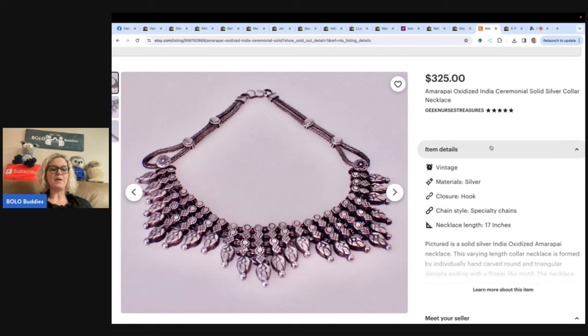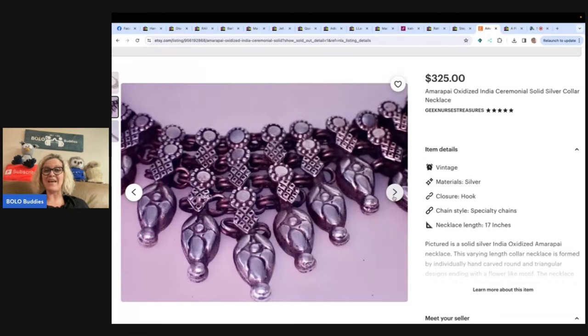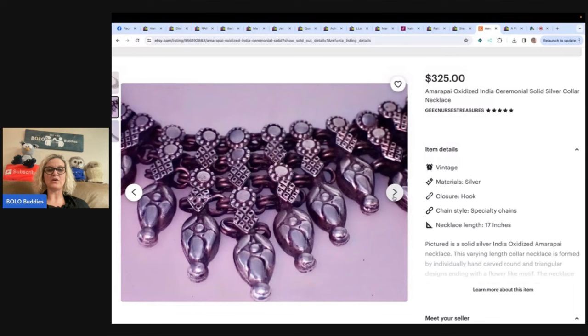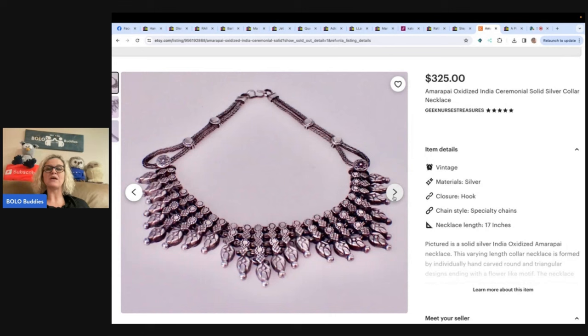I shipped the next morning — the buyer is using it for a wedding this weekend. Courtney, thank you for your ongoing support for the reseller community. This one comes from Geek Nurse's Treasures, and she is also the gal that found gold — unmarked gold — at my WhatNot Untangling show. She has a really good eye. This was unmarked silver. Geek Nurse Treasures is on eBay and Etsy, so check her out. She is definitely a bolo finder.